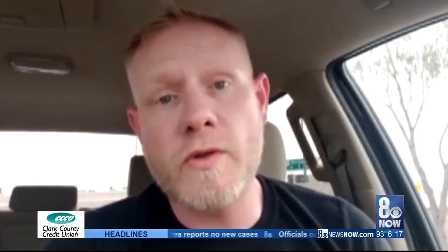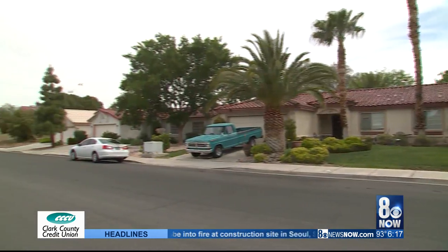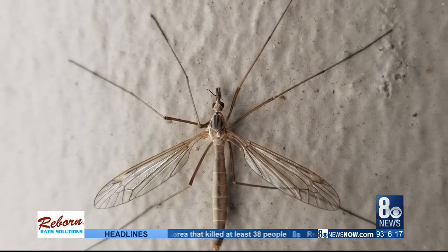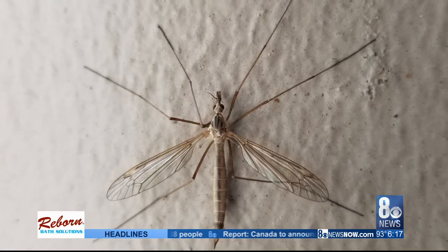They're harmless — a nuisance pest. Joey Toth with Pitbull Pest Control has been getting lots of calls lately about these flying bugs. Crane flies look like large mosquitoes, but he assures me they're not.